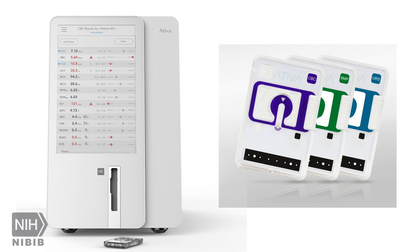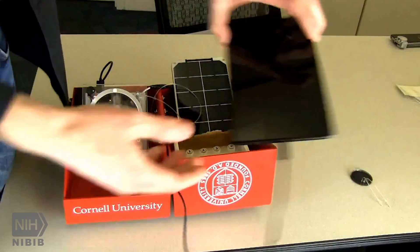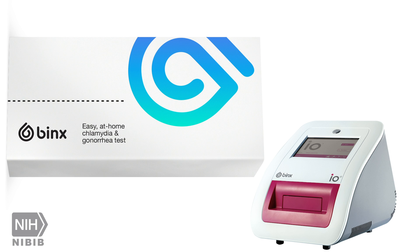Some examples of what POCTURN has supported include a rapid diagnostic tool that analyzes blood to detect viruses and bacteria, a solar-powered HIV test that can be used in remote areas with no electricity, and an FDA-approved system that can test for chlamydia and gonorrhea infections in just 30 minutes.